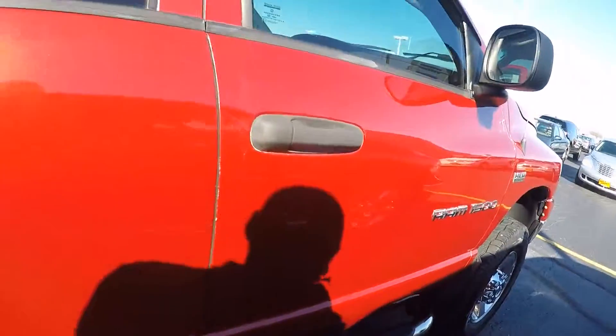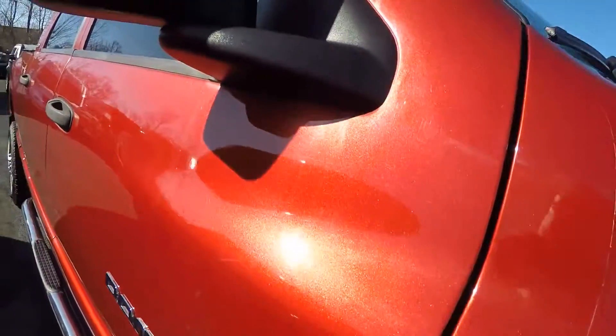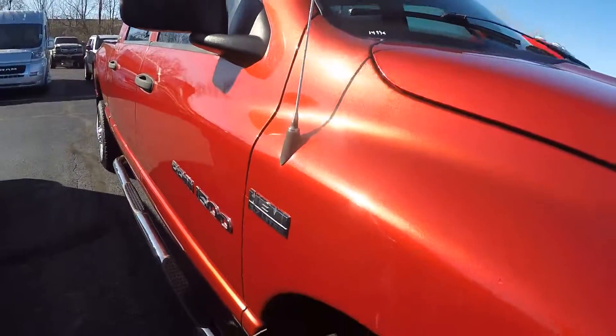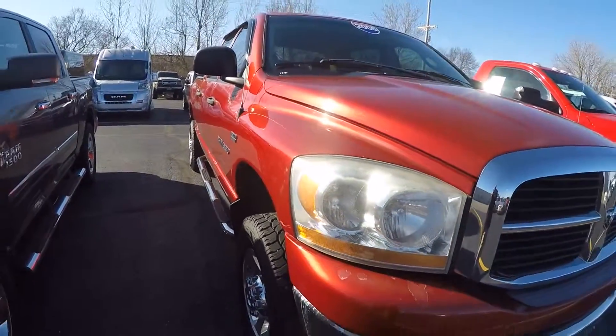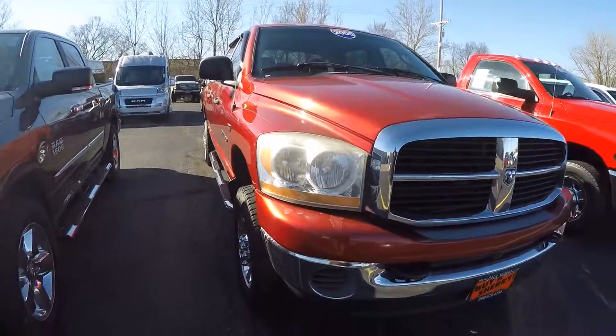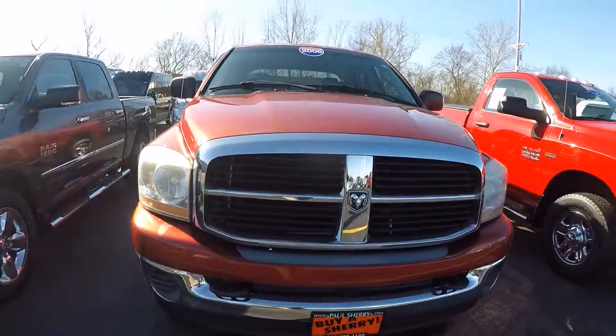We don't have a new price on it — everything is sale priced online at Sherry Chrysler. This is a 2006 Dodge Ram 1500 Mega Cab, Hemi, 4x4, here at Sherry Chrysler Dodge Jeep Ram and RVs in Piqua, Ohio. Come see me, Nick Ruiz.